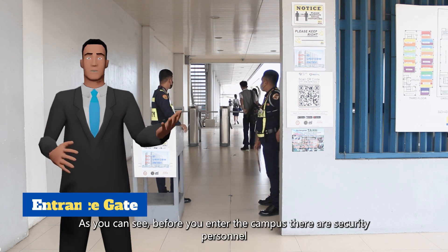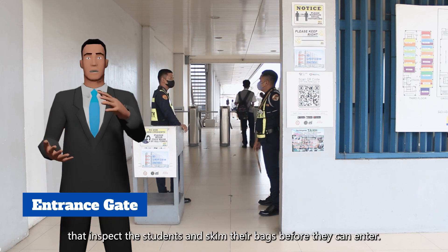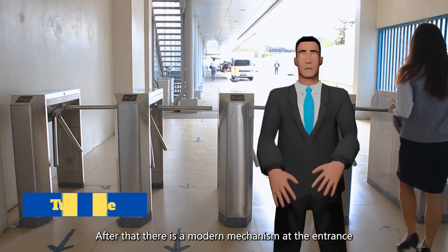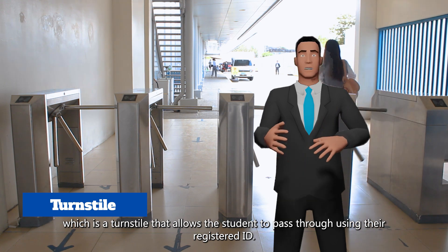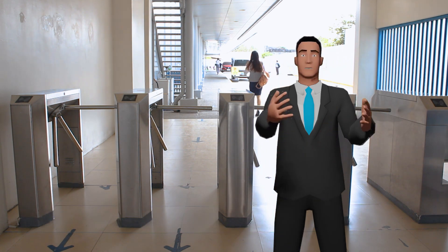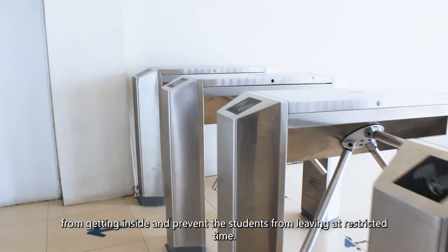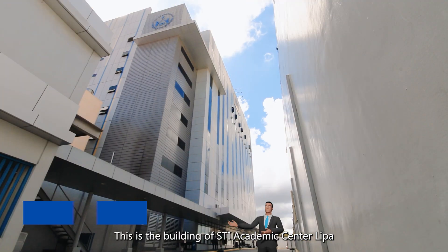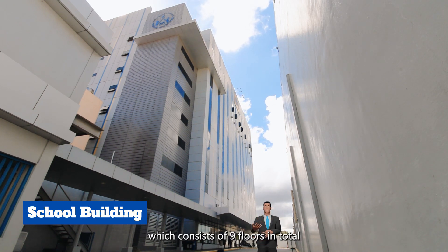As you can see, before you enter the campus there are security personnel that inspect the students and skim their bags before they can enter. After that, there is a modern mechanism at the entrance — a turnstile — that allows the student to pass through using their registered ID. This helps the campus restrict outsiders from getting inside and prevent students from leaving at restricted times. This is the building of STI Academic Center Lipa, which consists of nine floors in total.